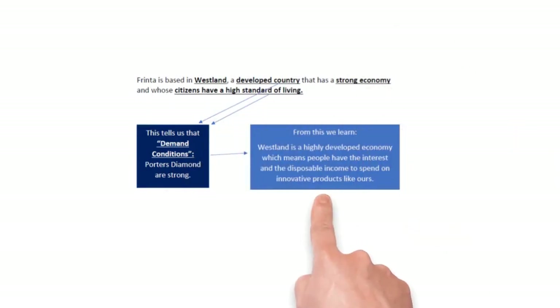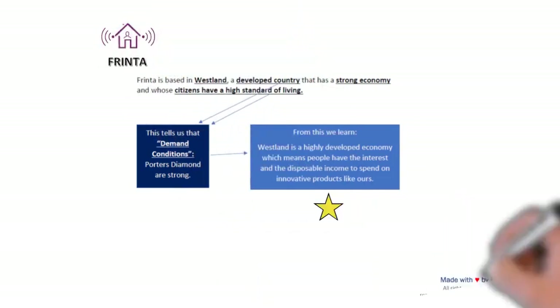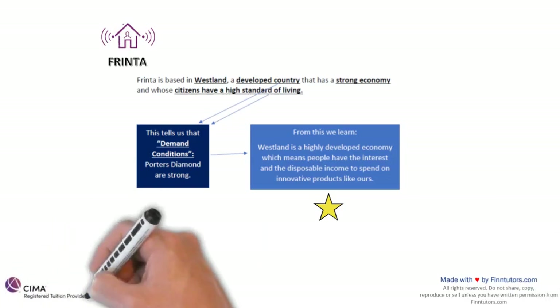On the top left hand side of the screen you're seeing the Frinta logo. I just want you to get yourself accustomed to the logo because if you look at it by itself, you'll see that it kind of represents the smart home theme.